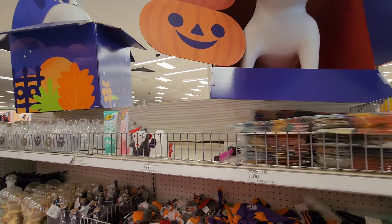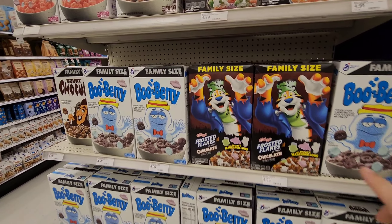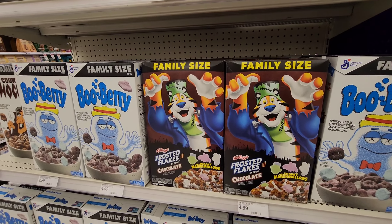They've got the Halloween-themed cereals out. I kind of like Frankenberry. They've even done Halloween Frosted Flakes.